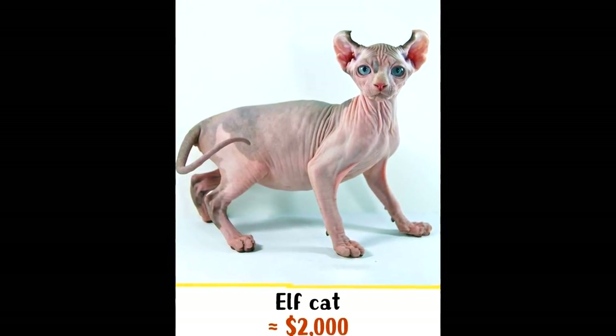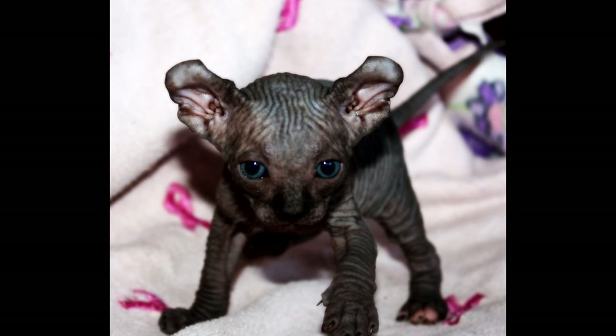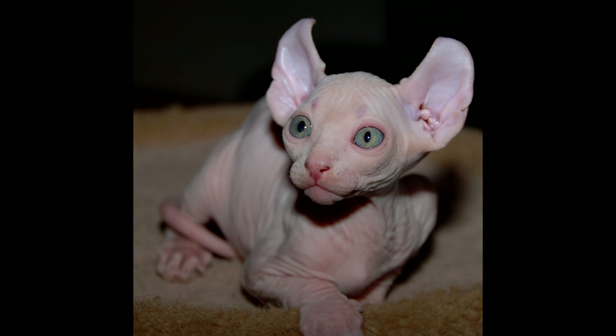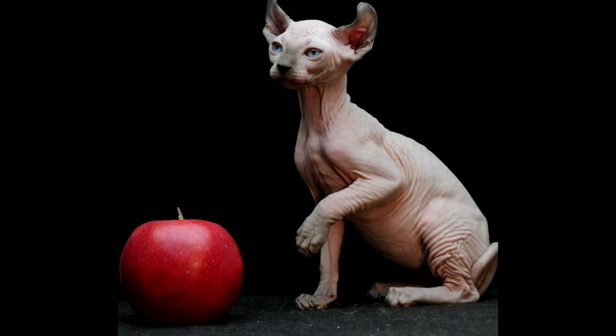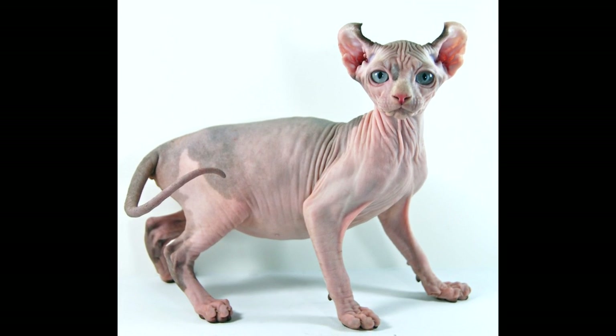Number 9: Elf Cat. This young cat breed was developed in the USA in 2006. The Elf Cat is a very new and extremely rare hybrid breed, originated by crossing the Sphynx with the American Curl. Elf cats are unbelievably friendly, smart, mischievous, communicative, curious, and devoted creatures. Those eager to buy this unique cat will have to pay a rather large sum of money — $2,000.